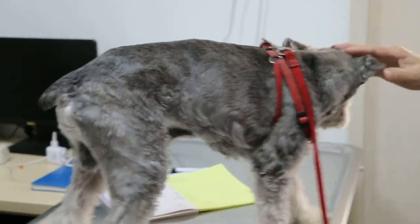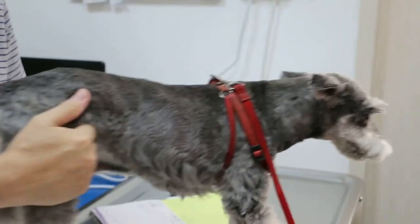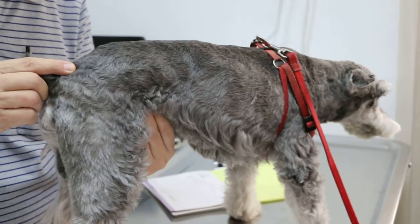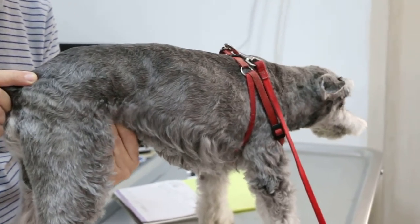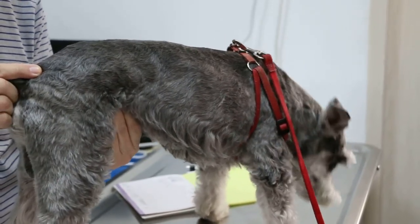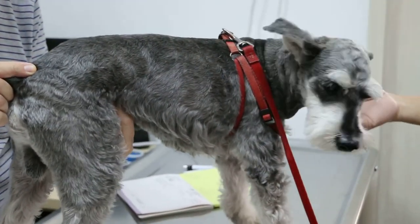One reason he could be vomiting is heart failure. But when we check the abdomen, there is some pain — you can see it's quite tense, and he's trying to bite me, so definitely there is something happening inside the abdomen.